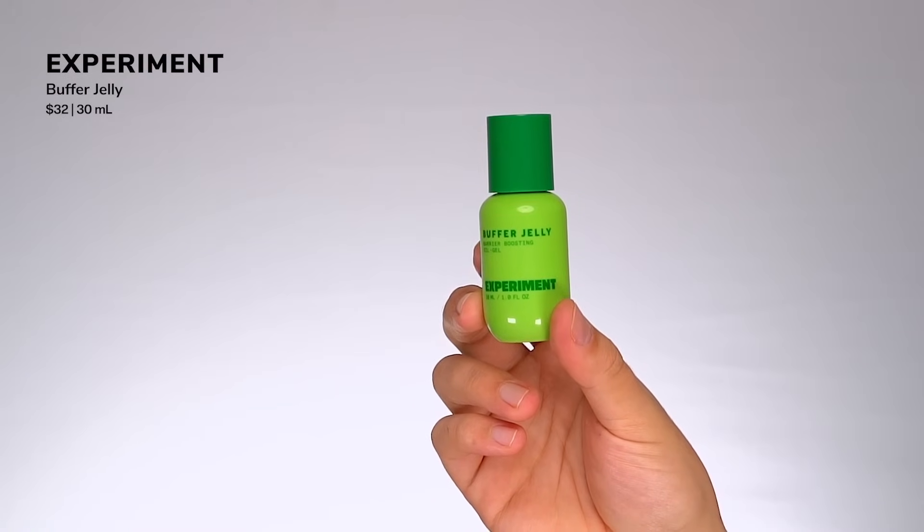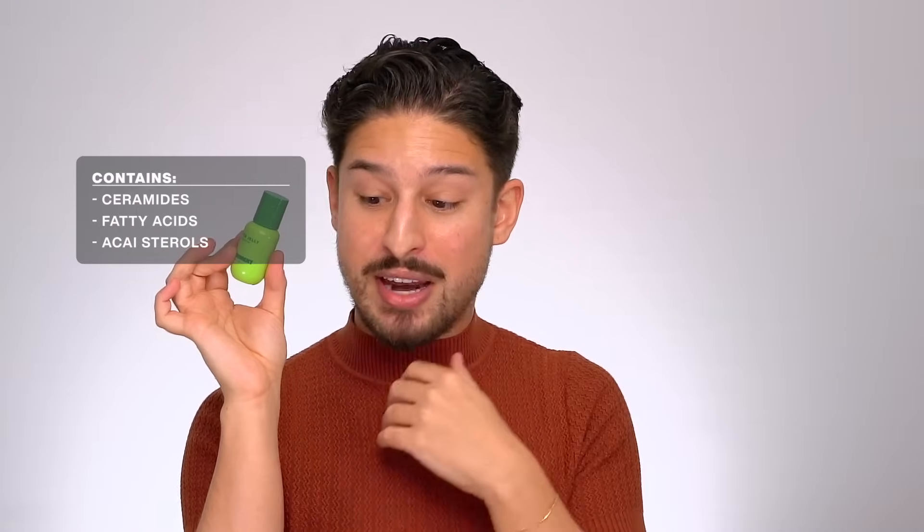A really cool launch from Experiment — their Buffer Jelly. Co-founder Lisa is a chemist, so I always love what they launch. It's designed for micro-slugging with only 3% petrolatum, but it's a really elegant occlusive product. It also has 0.5% of an epidermal lipid complex featuring ceramides, fatty acids, and açaí sterols, an 80% biolipid blend of oils with great fatty acid concentration for skin barrier support, and a complex called Unisothe for soothing. Really cool formulation concept for a lightweight slugging texture. Experiment is a really exciting brand to watch.